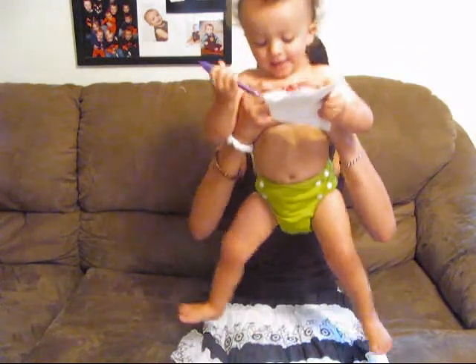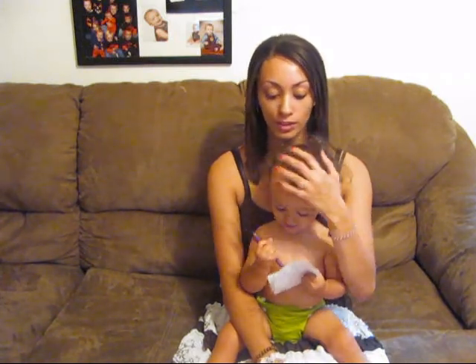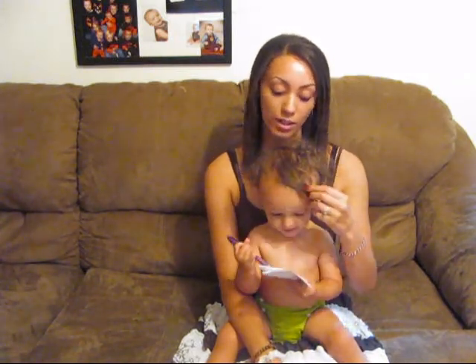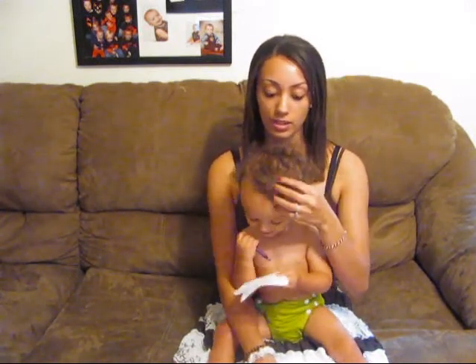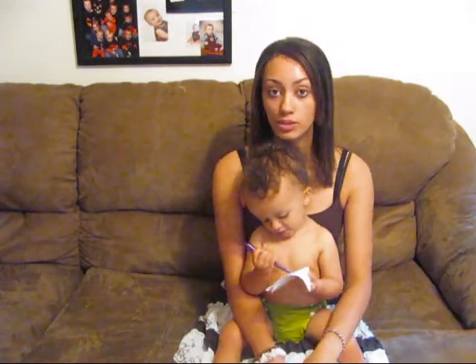Jaden is wearing a Dream Ease all-in-one right now. I have a front load washing machine, and as a lot of you know, it's a little more difficult to wash cloth diapers with a front loader — so if you have any questions on that, I can help. I use Rockin' Green detergent, and we also use cloth wipes with a cloth wipe solution.